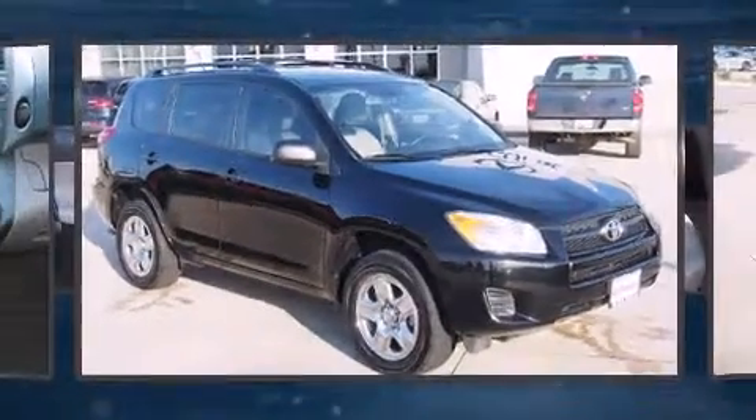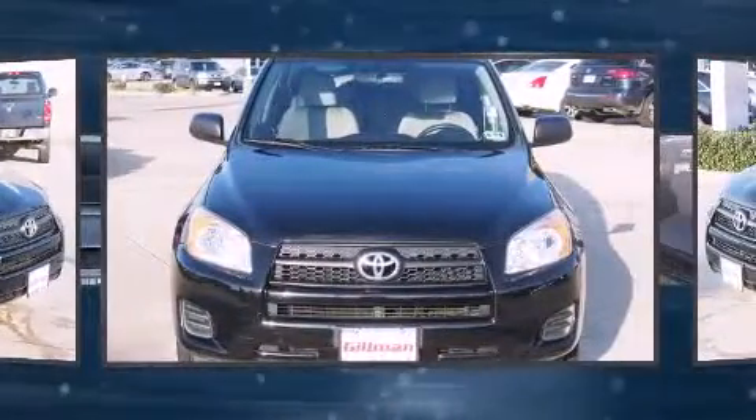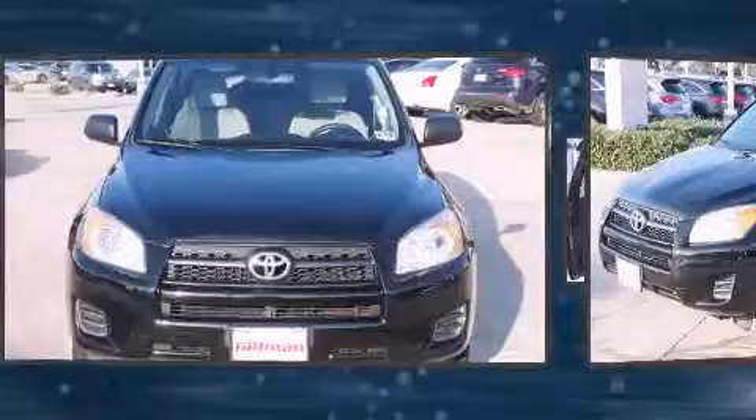Discerning drivers will appreciate the 2010 Toyota RAV4. It features an automatic transmission, front-wheel drive, and a 2.5-liter four-cylinder engine.